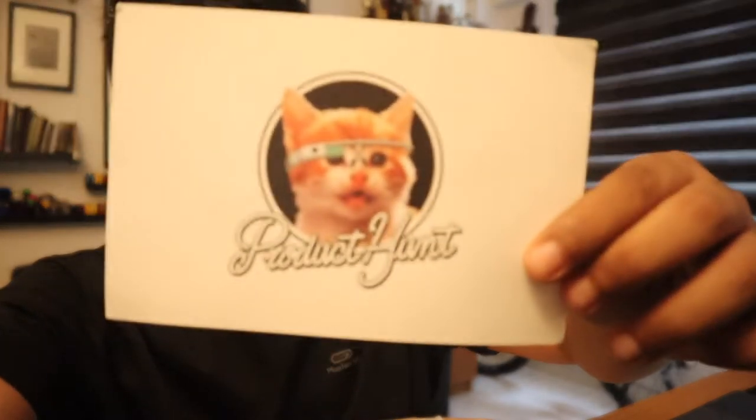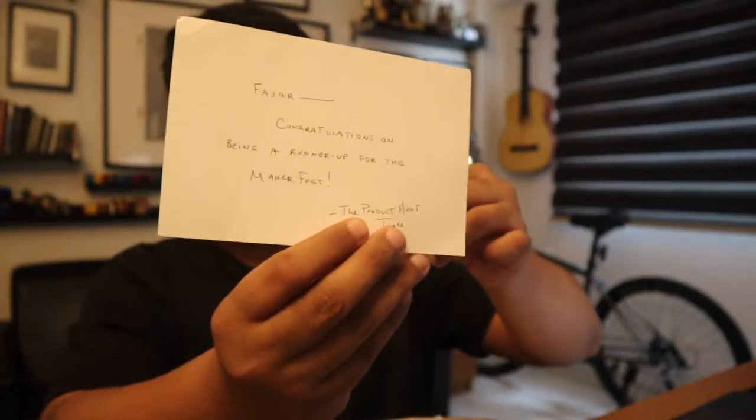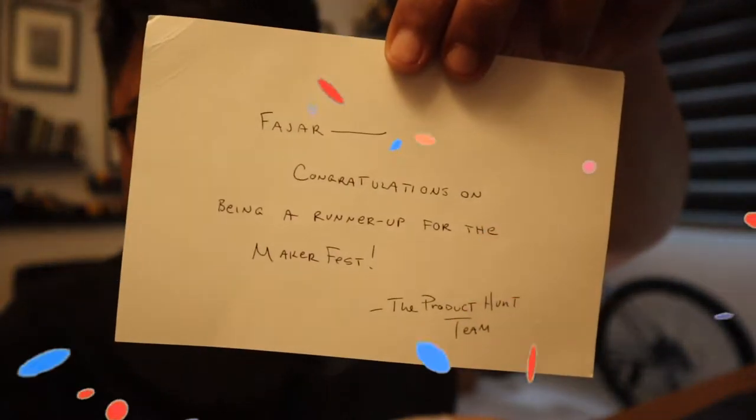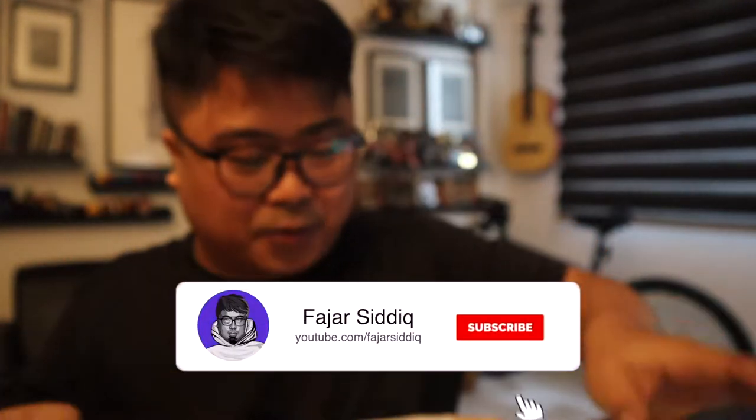I also got a Product Hunt postcard. Let me read it — it says: 'Faja, congratulations on being a runner up for the MakerFest. The Product Hunt team.' This is amazing, first time getting this postcard. I'm going to keep this — it's a great memory for me.